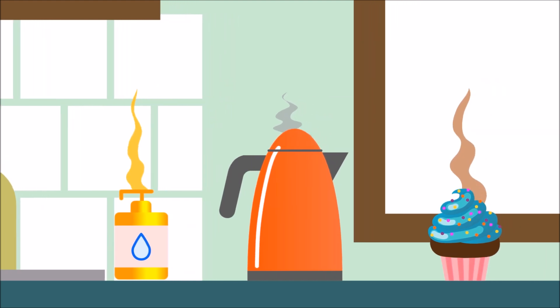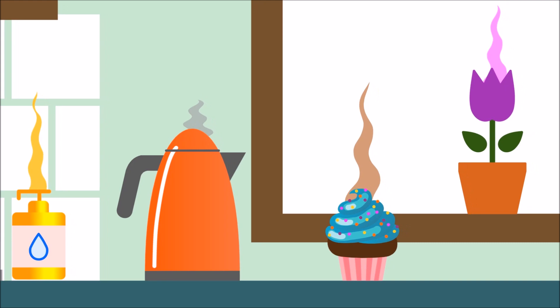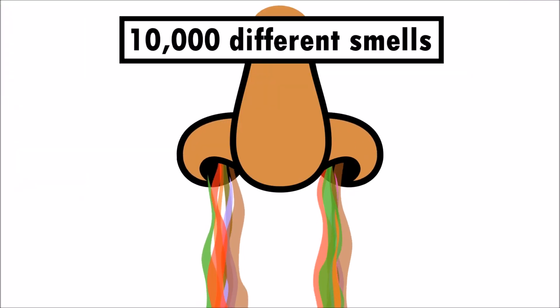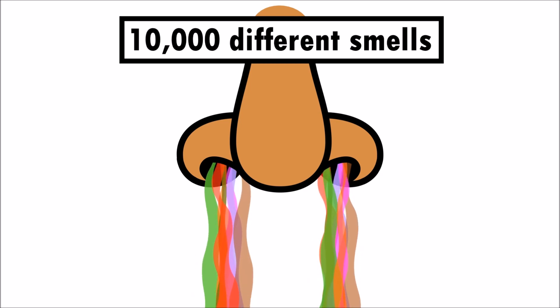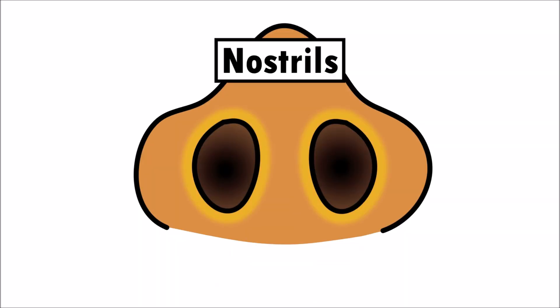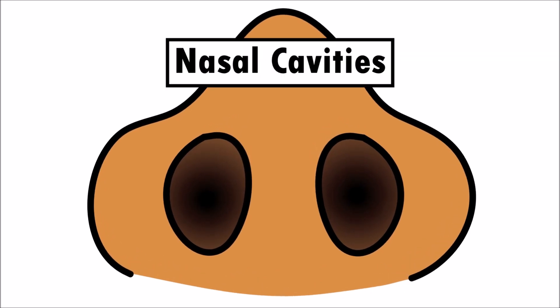Objects all around us have smelly molecules. And our nose is able to sense about 10,000 different smells! Our nose has two nostrils, and behind the nostrils are open spaces called nasal cavities.